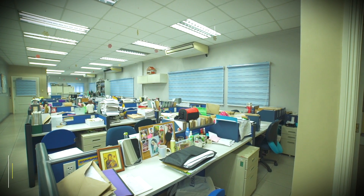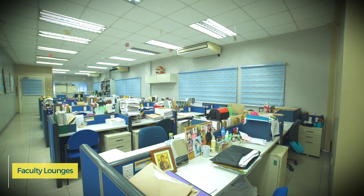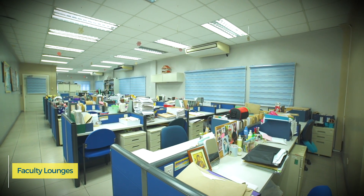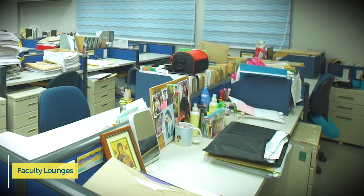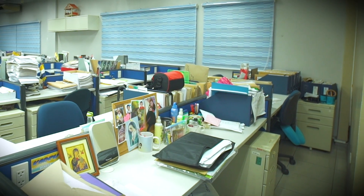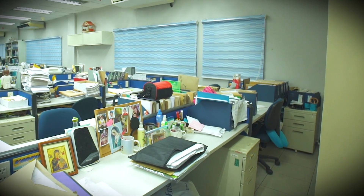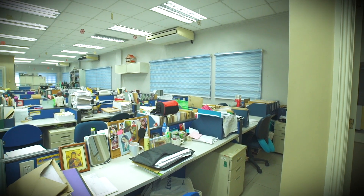Two faculty lounges are used by the faculty members from all four programs of the College. These faculty rooms are located on the second floor of the San Martin de Porres building and in the central laboratory. The department chairs have their workstations in the San Martin de Porres building faculty lounge.